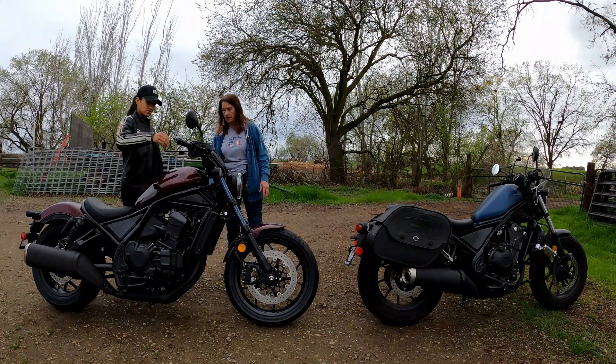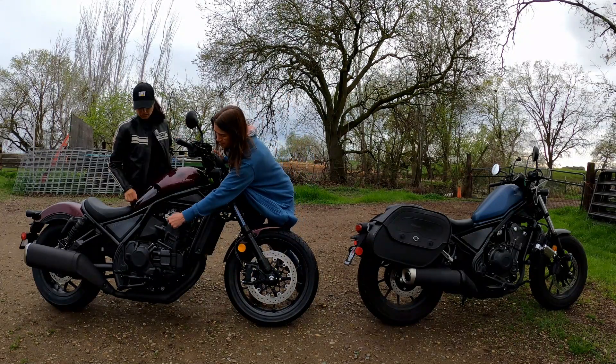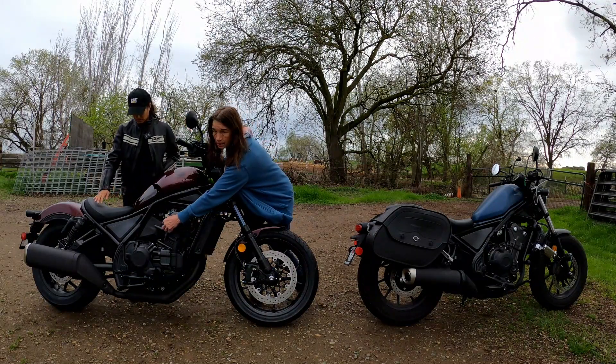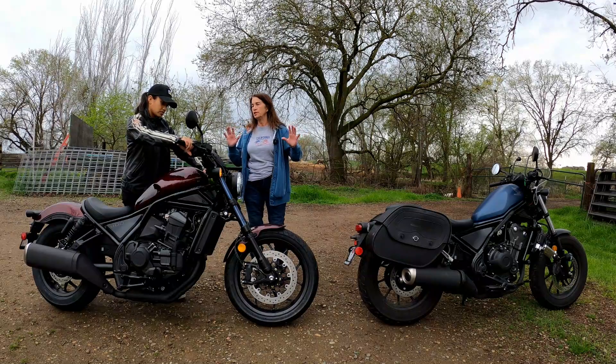Let's turn it on. By the way, the key is way down on the side. So from your angle, on the 500 the key would be here, but on the 1100 it's like here - it's different. Yes, it's bigger. The Honda Rebel 1100 has a beautiful digital display.